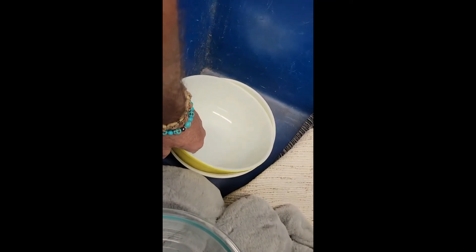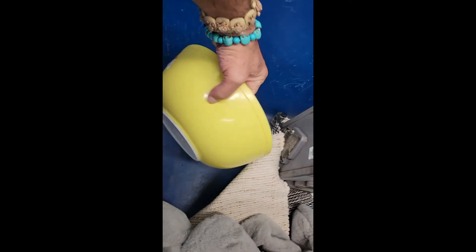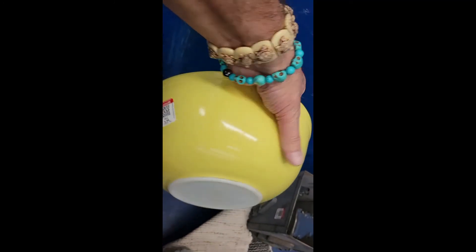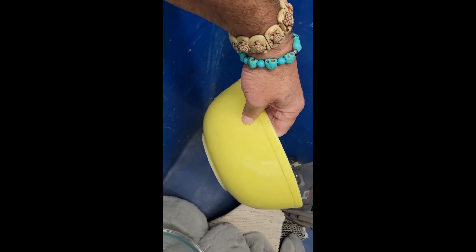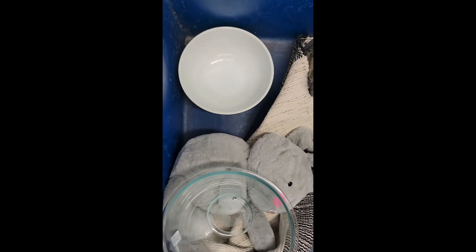Guys, check it out — there are two Pyrex bowls, one there and one there. Seven bucks. Wow, pretty cool. Getting one of them.